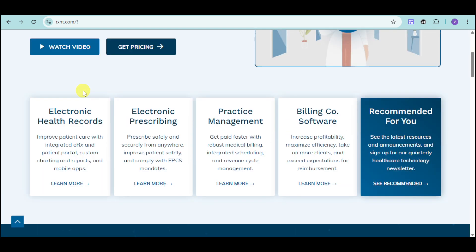RxNC helps you with your electronic health records that can help improve patient care with their integrated ERX and patient portal, custom charting and reports, and mobile apps. They also have electronic prescribing, so you can prescribe safely and securely and comply with the EPCS mandates.